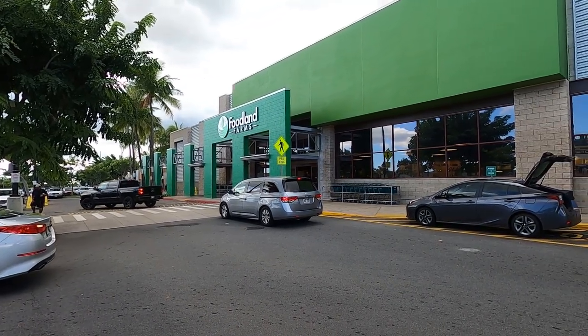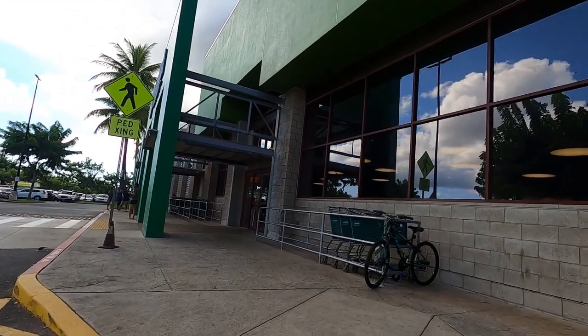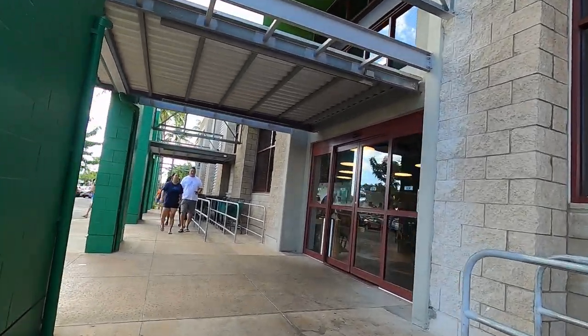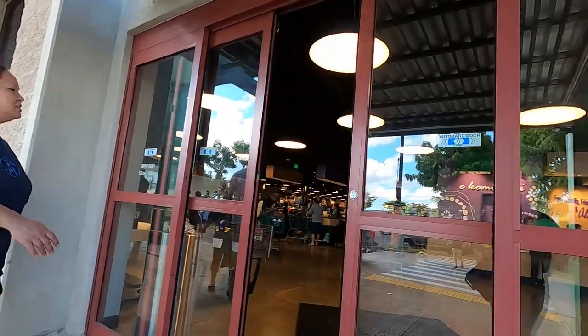Hey, what's up everyone? Welcome to another episode of Food Fiend. This weekend I wanted to go check out the new Foodland Farms here in Pearl City. It's been open for about two weeks or so and I just wanted to see what it was about.